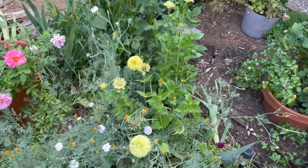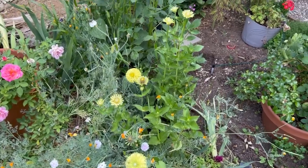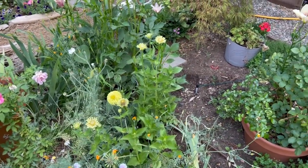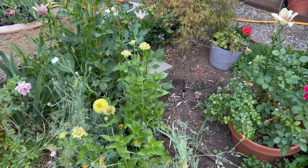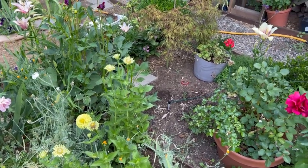I didn't even know these zinnias were lime - I must have had extra seeds. I had wanted a whole hedge of zinnias this year but they just did not germinate.